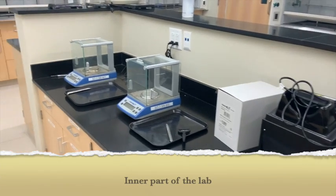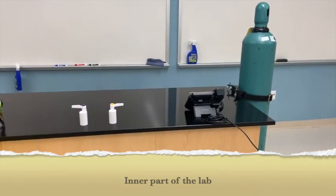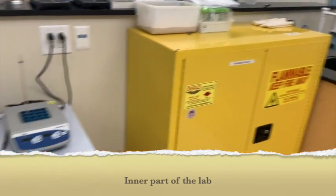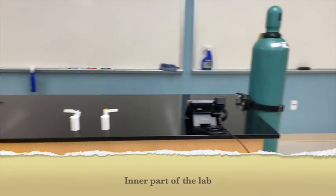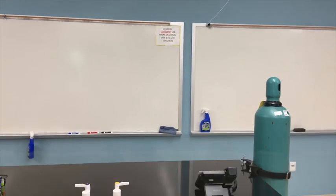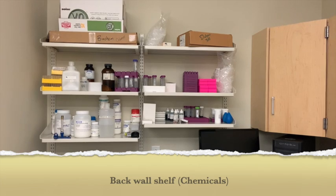In the middle of the lab, you'll find the two balances. Right next to that will be the instructor's desk and the flammable cabinet. Right to its left is the freezer and glass disposal. Most of your chemicals will be stored here for you to use during the lab period. Pre-lab will be done on the boards here. In the back of the lab are also some shelves that hold some of the chemicals.